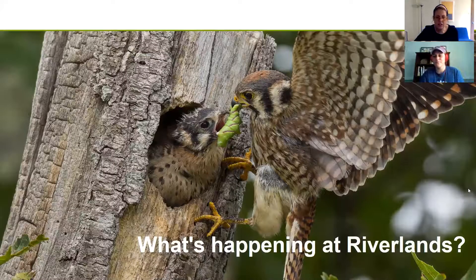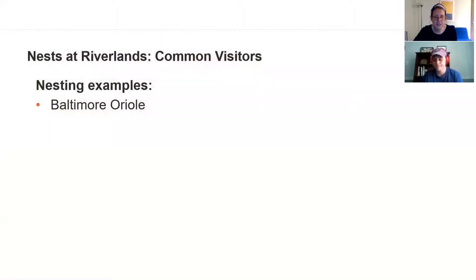Now we're going to dive into some of the things happening out at Riverlands Migratory Bird Sanctuary related to nesting birds. We'll first highlight a couple of birds nesting at the sanctuary right now and then talk about some nesting projects that Audubon and our partners are participating in. The first bird we're going to highlight is the Baltimore Oriole.